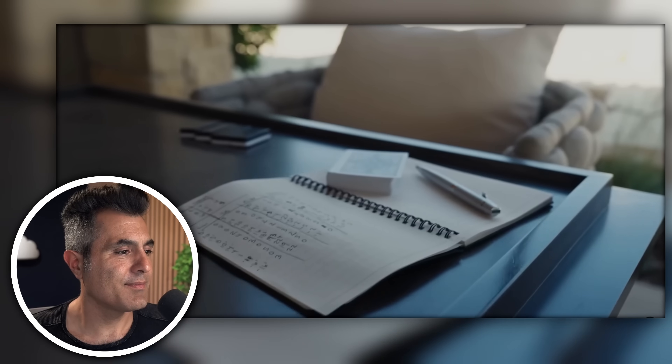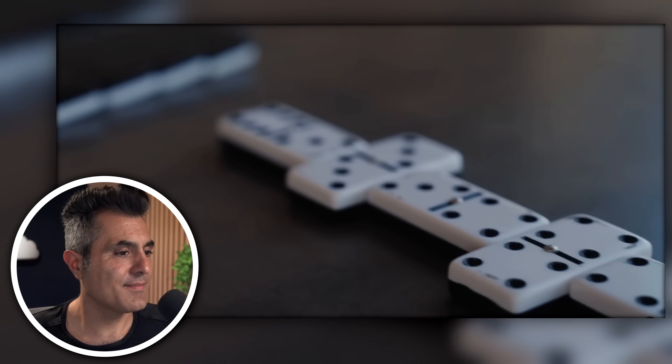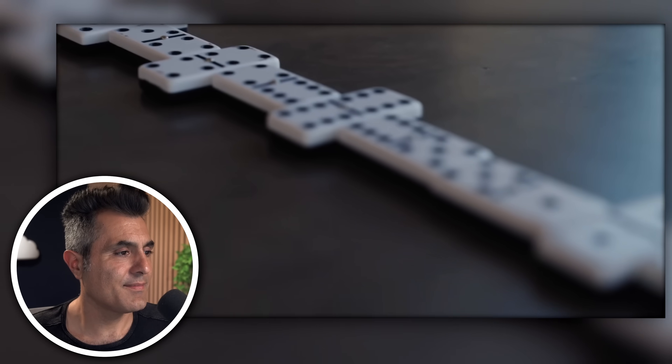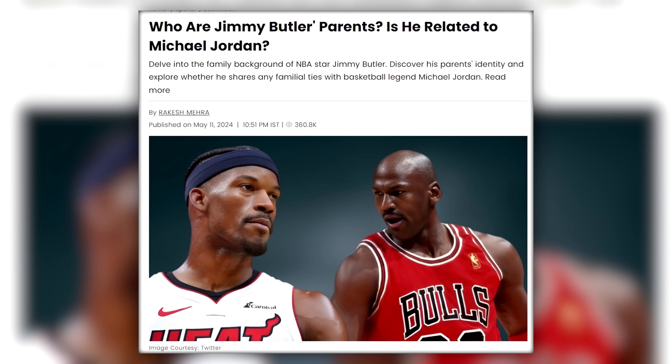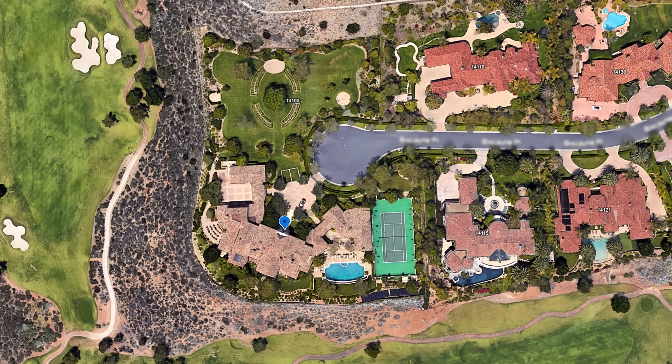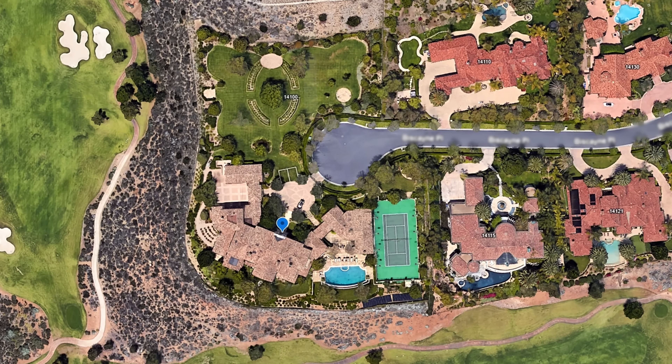We're at the domino table slash card table. Jimmy started playing dominoes when he was probably about four — it's how his dad taught him how to count. When I was doing my research about him — because I don't watch NBA, I'm more of a Premier League soccer guy — there were even rumors about him being the son of Michael Jordan. Kind of crazy.